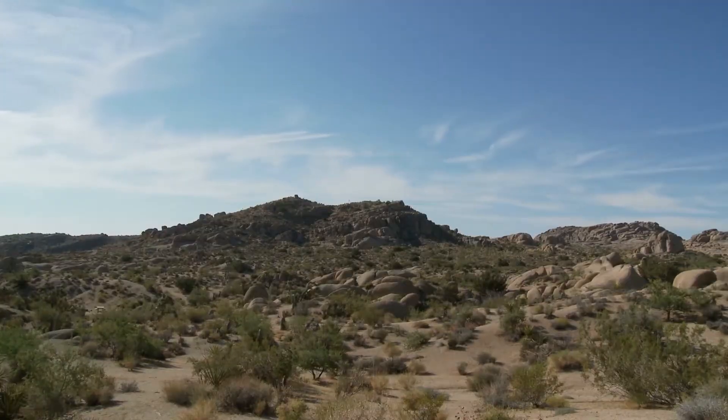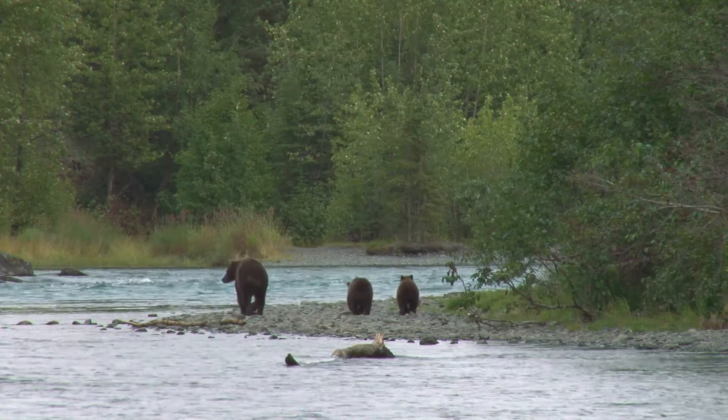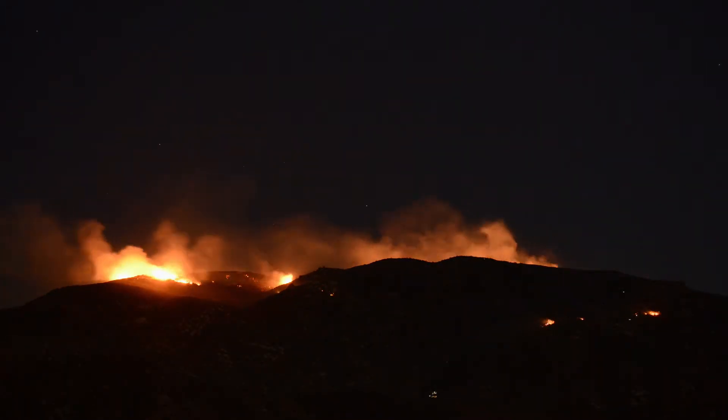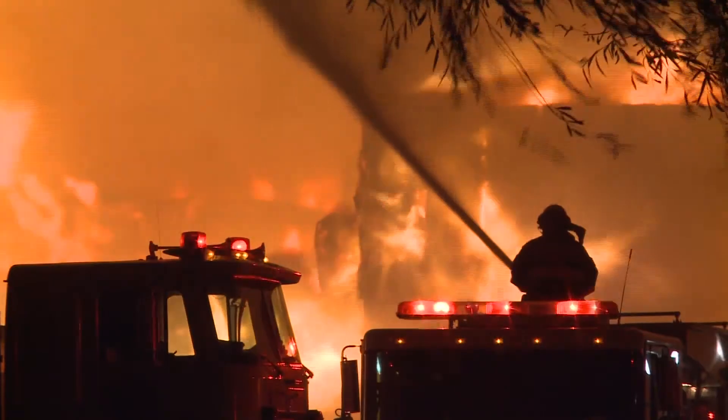Trees, land, and animals are all very resilient and can usually bounce back from wildfires given enough time. Recovery for humans, however, can take a lifetime.